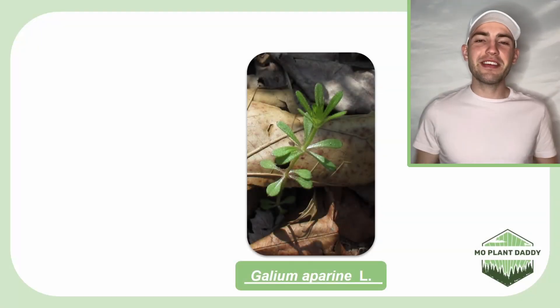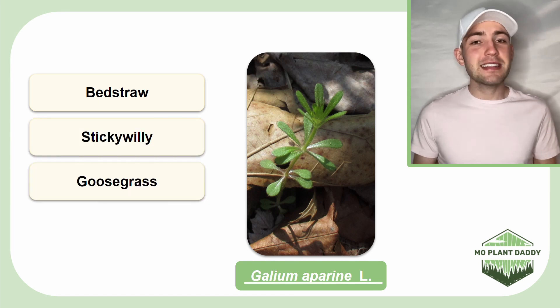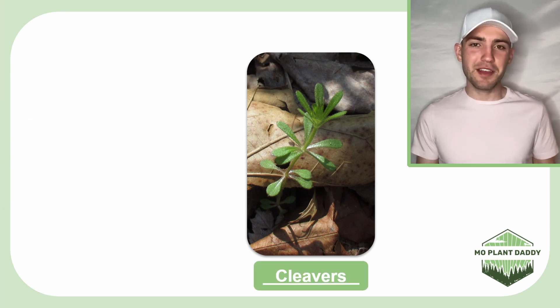Hi everyone! Today we're going to be learning about Galium aparin, otherwise known as bed straw, sticky willy, goose grass, the velcro plant, and cleavers.